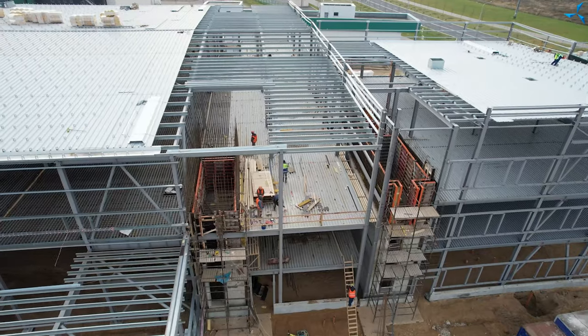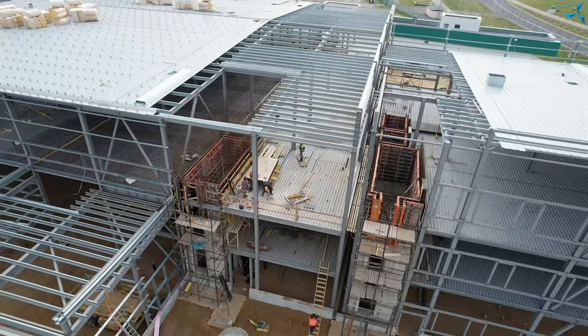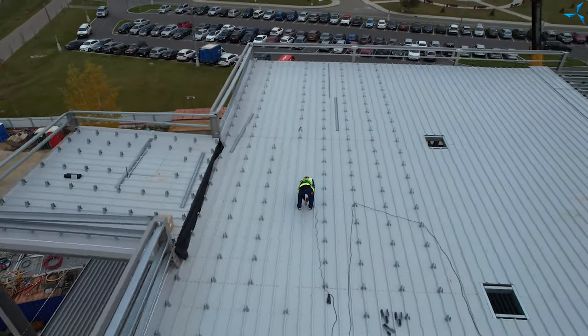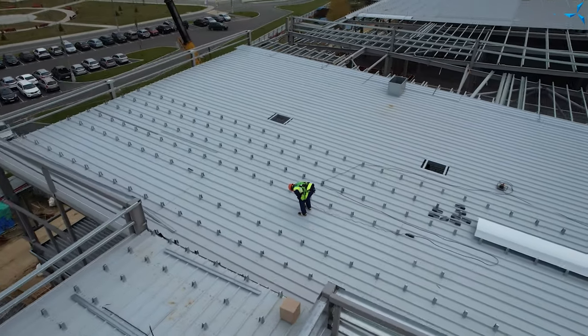Formwork is placed there and those flights of stairs are getting higher and higher, starting to acquire their functionality. There is also some work going on on the roof of the administrative building. And now let's go down one level and see what is going on on the second floor.